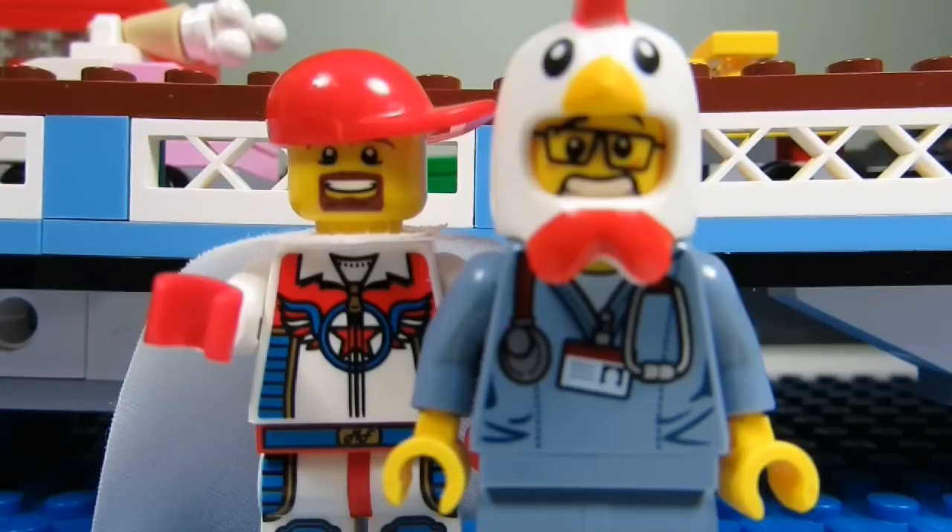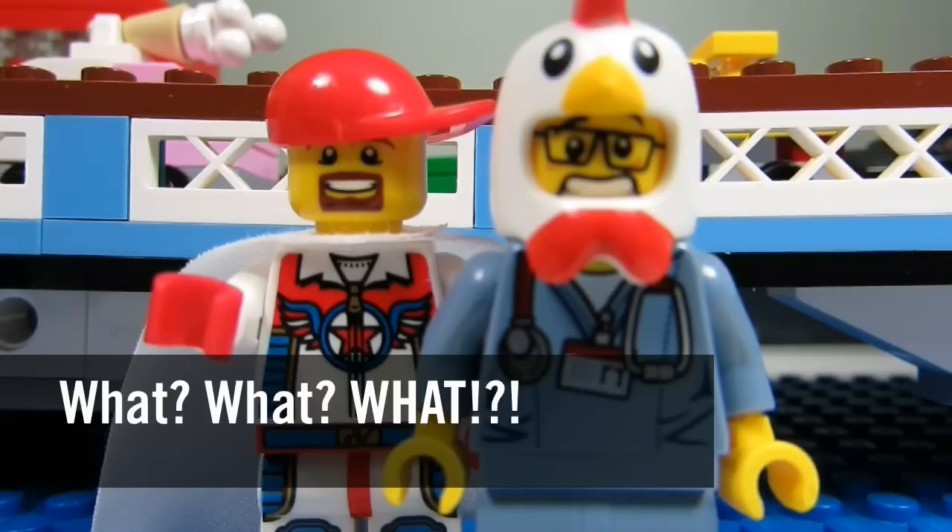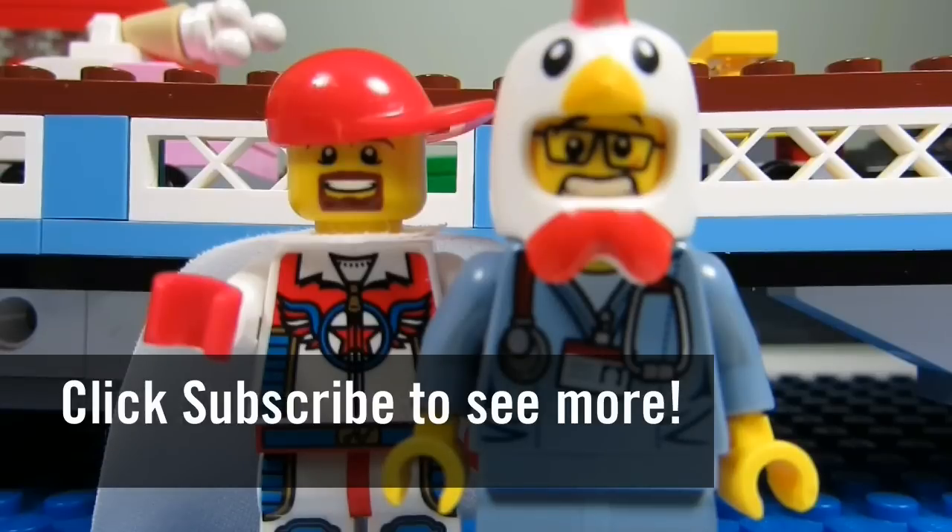So this concludes another episode of What What What? This is the Brick Adjuster signing off. Thanks for watching and we will see you guys in another video. Bye!